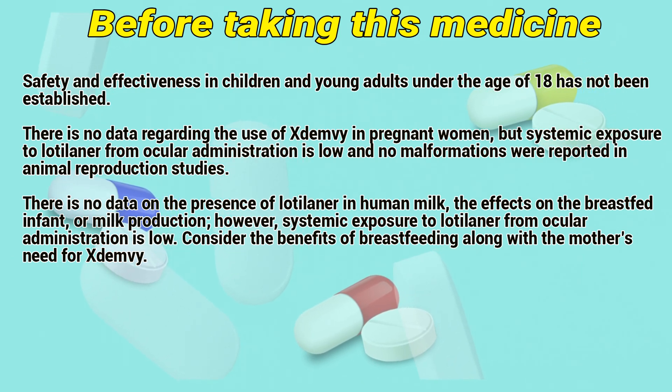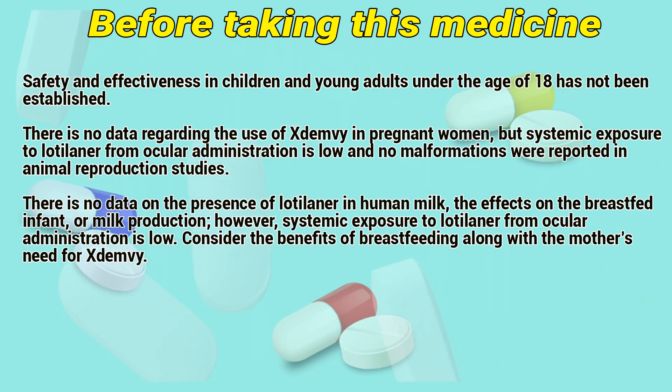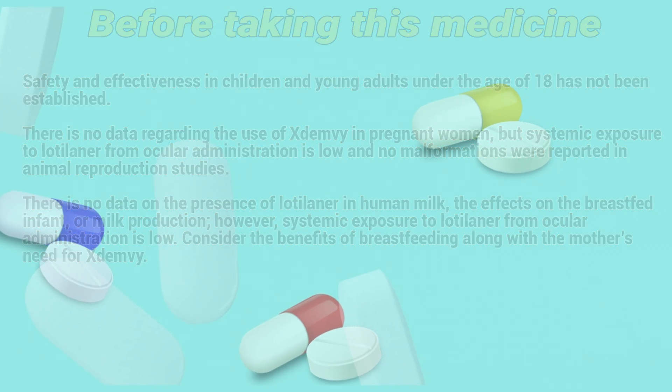However, systemic exposure to lotilaner from ocular administration is low. Consider the benefits of breastfeeding along with the mother's need for Exidemia.